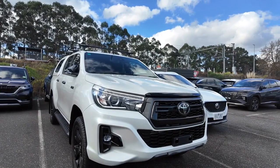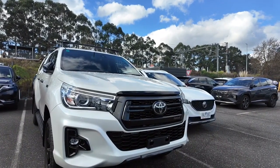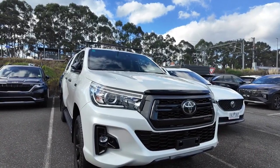Hello and welcome to Berwick Mitsubishi. My name is Winter and today I'll be taking you around this gorgeous Toyota Hilux. As you can see, it is that beautiful striking white color, and it also has that gorgeous big glossy black grille.